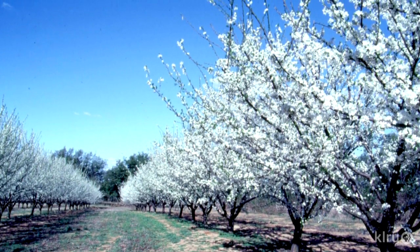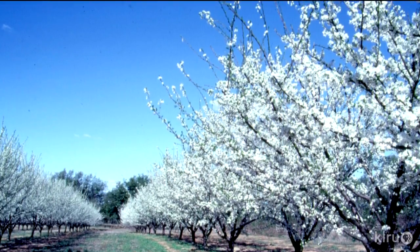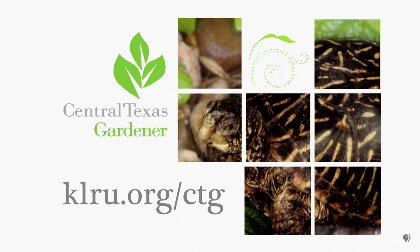Plums are relatively easy to grow. They're susceptible to the same diseases as peaches, and you simply need to maintain a good open center system in order to reduce disease pressure. We'd love to hear from you — head on over to klru.org/ctg to send us your questions and pictures from your garden.